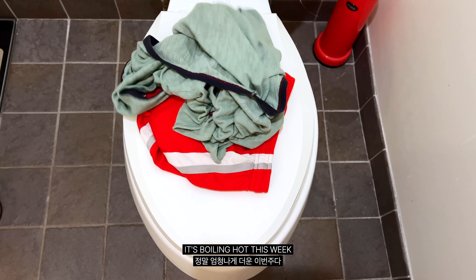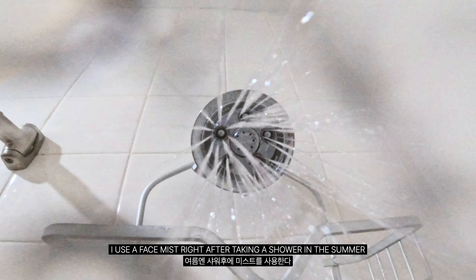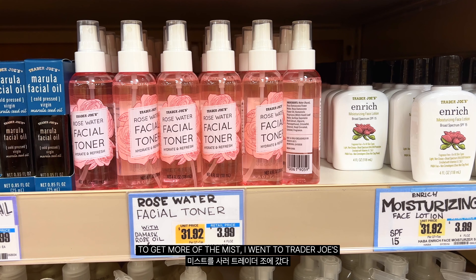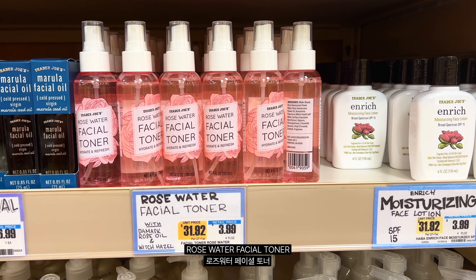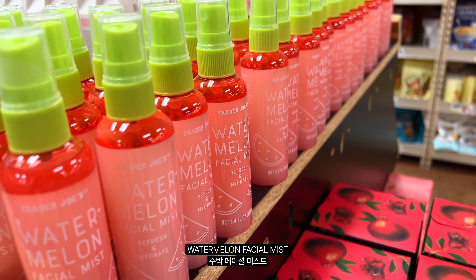It's boiling hot this week. I use a face mist right after taking a shower in the summer. To get more of the mist, I went to Trader Joe's rose water facial toner. But there is a new addition here — the watermelon mist.